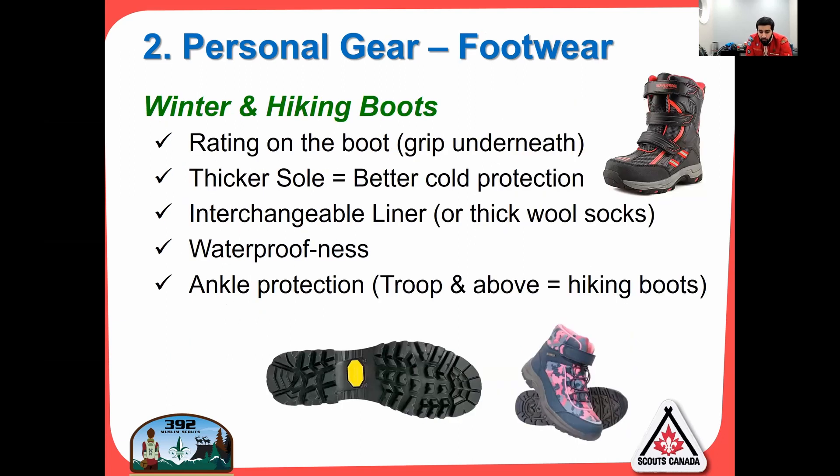Looking at boots, the most important thing is the bottom — the sole and the grip. The thicker the sole, the better cold protection. A lot of the cold, contrary to popular belief, comes from the ground, not from around the boot. So if you have a thick sole, it'll keep your feet very warm. You want a good grip underneath. Getting an interchangeable liner or thick wool socks is a good idea. You also want to make sure the boot is waterproof — you can get a spray to waterproof it, or buy a pair that are already waterproof.